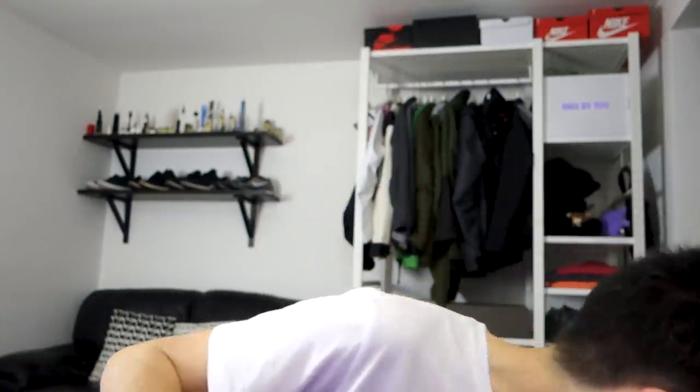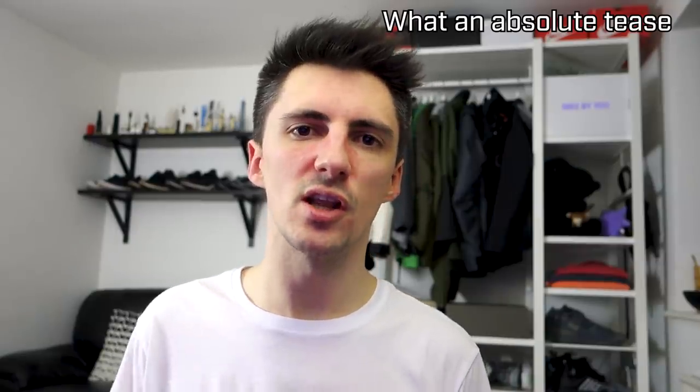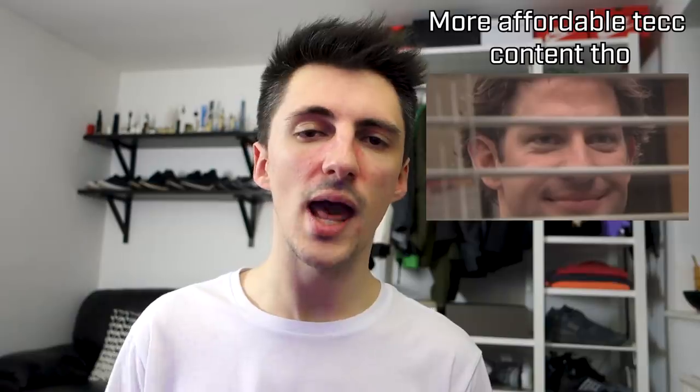There's one other thing: Doris Aaron sent me a pair of cargo pants and a jacket, so keep an eye out for a dedicated video about those. I want to look at them in more detail because they're going to be quite an interesting budget techwear option.